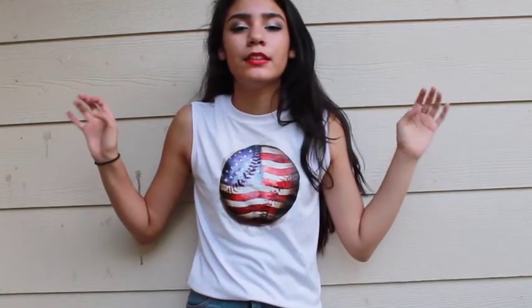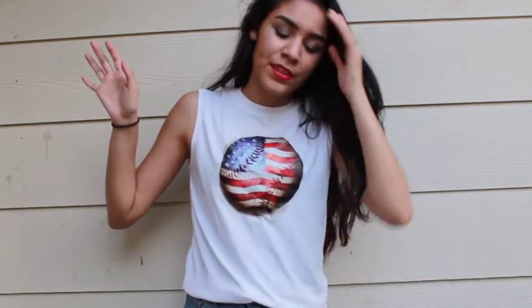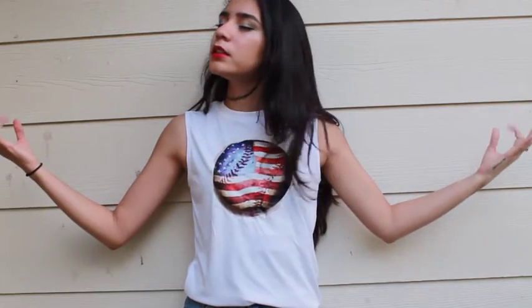Hi guys, so today I'm doing a get ready with me for the 4th of July. I know my hair — I didn't do anything to it, so I'm sorry, this is my natural hair. I know this isn't my best video; I'm just not feeling it, like my soul is just depressed at this moment. Anyways, I hope you still enjoy this video. I know it's not my best, but I will try to make next week as the best as it could be.